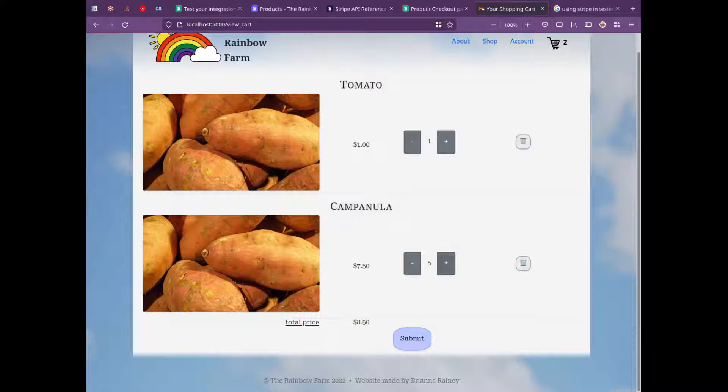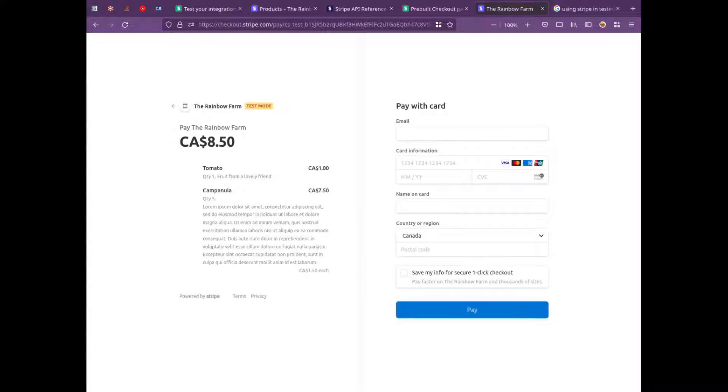I just finished some Stripe integration, so if I hit submit here it should create some products on Stripe and then redirect me to a checkout page. Here I'm buying one tomato and five Campanulas.